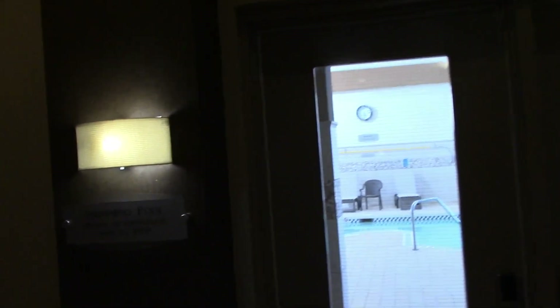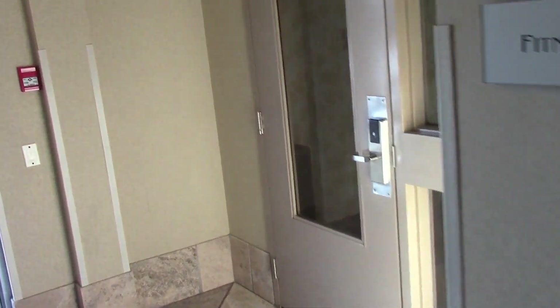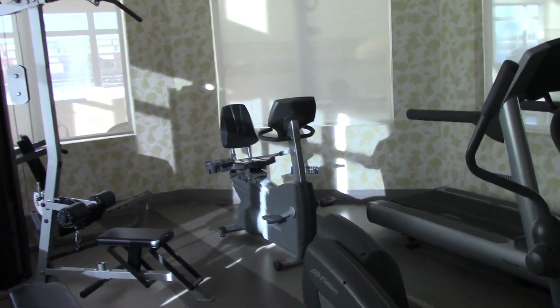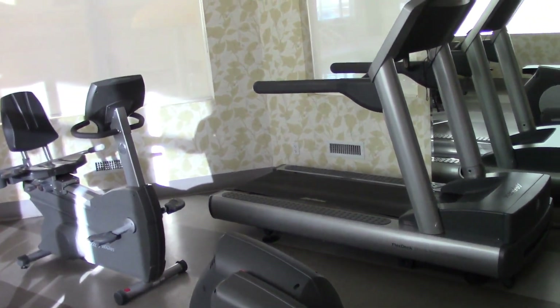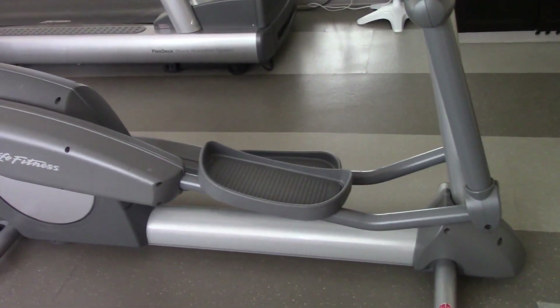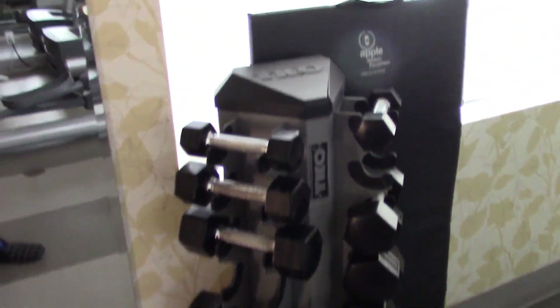We'll get to the pool in just a bit, but now we're just going to take a look at the fitness center, which is right in this door. Here is the fitness center. We got a treadmill, an elliptical, and a bicycle. These are your lifting weights.